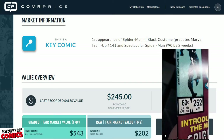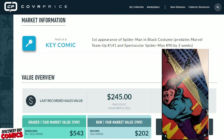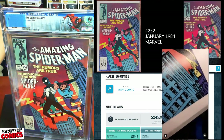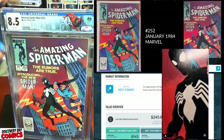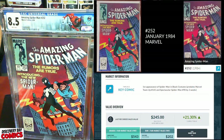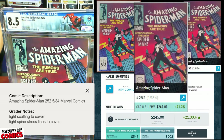I can see a few spine ticks — I knew there were some on this. Anything into the nines I would probably be pretty pumped with. 8.5 again! Grader's notes: light scuffing to cover, light spine stress lines to cover. I saw the spine stress; there was definitely some ticks. I was hoping for a 9, but 8.5 is all right with me. CGC 8.5 has an FMV of $240.